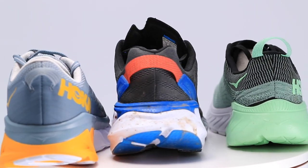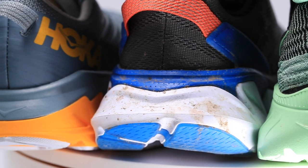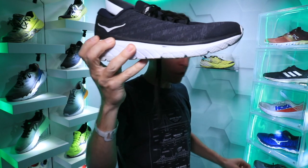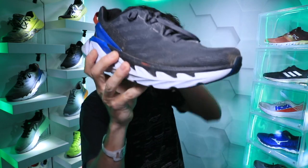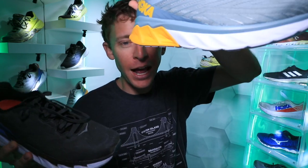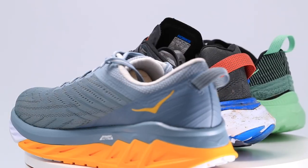Somebody tweeted back at me 'no love for the Bondi,' and it's like, I've got nothing against the Bondi, but I just had so many shoes and so little time. So we're going over the Mach 3, the Cavu 3, the Elevon 2, and the Arahi 4 today in the shoe-dio.